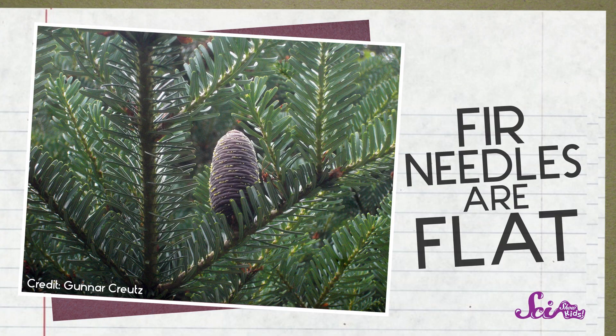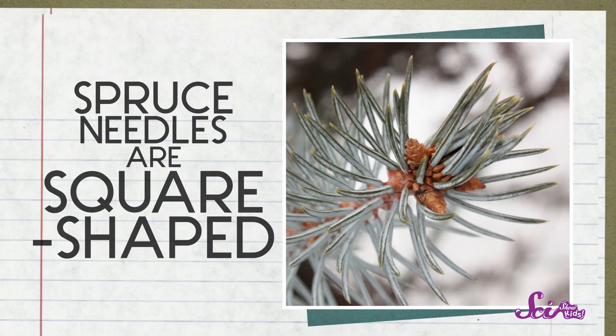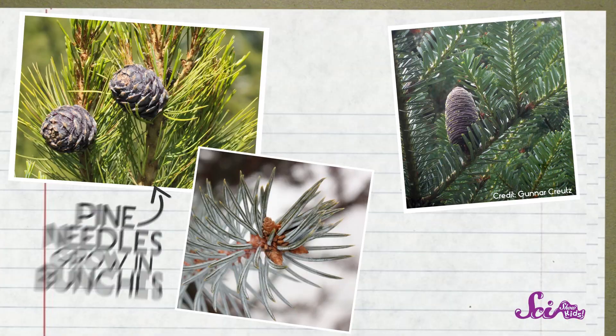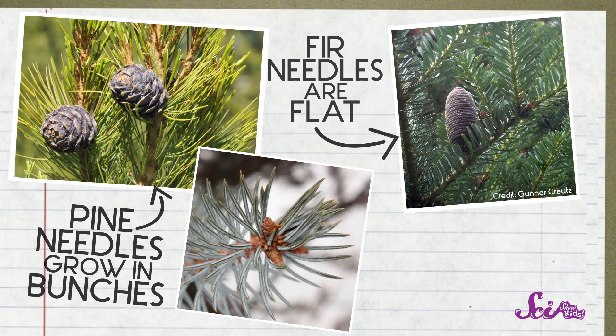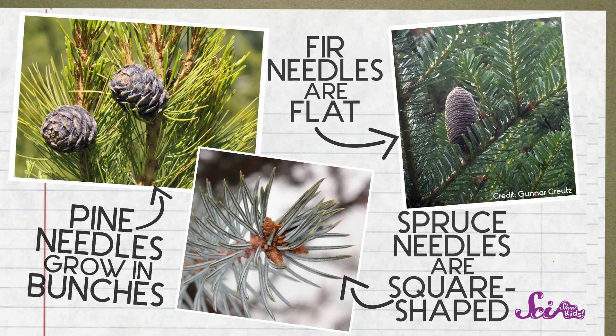But how do you tell the difference between a fir and a spruce? Well, there's something special about the needles on a fir — they're flat! So flat that it's hard to roll a fir needle between your fingers. But spruce needles don't look flat. They're more square-shaped, with four sides, and it's pretty easy to roll a spruce needle between your fingers. So the main difference between these trees is that the needles on a pine tree grow in bunches, the needles on a fir tree are flat, and the needles on a spruce are kind of square-shaped.